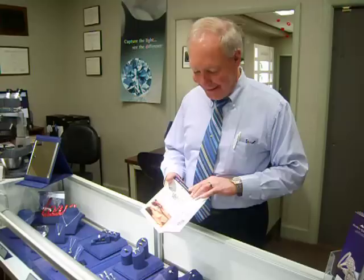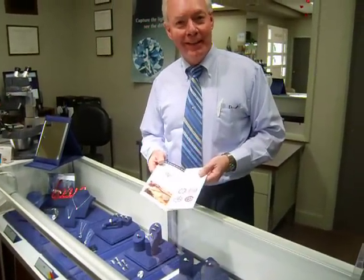Hi, John Kerr again from Geron Diamond Jewelers. Today we're going to look at Hearts on Fire, the world's most perfectly cut diamonds.